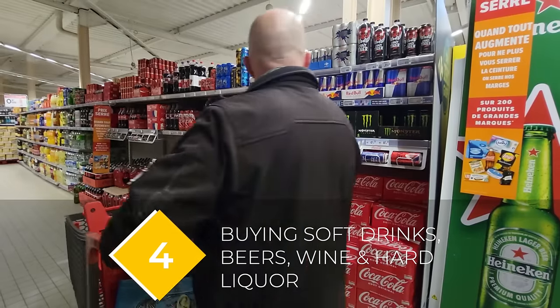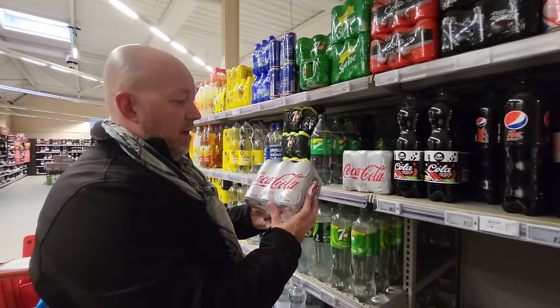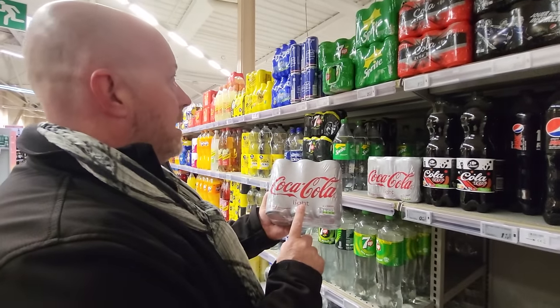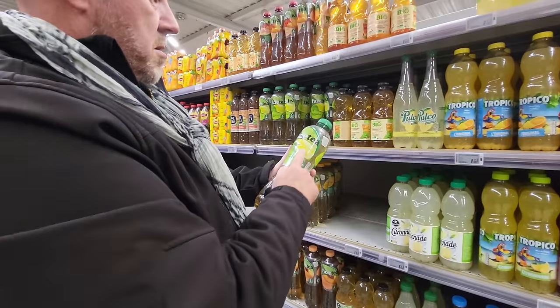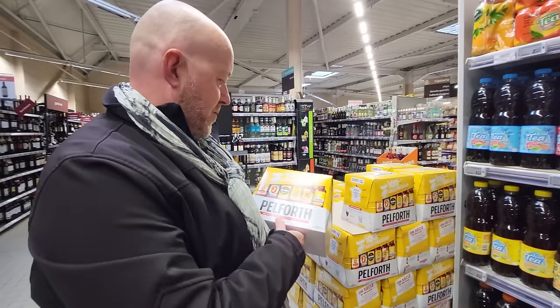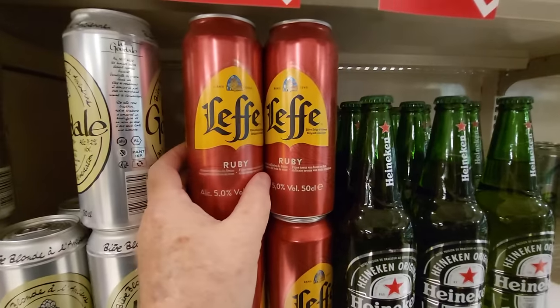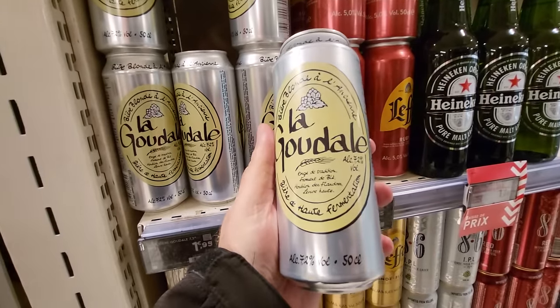In a French supermarket, you'll find all sorts of soft drinks, including the famous Orangina orange soda, and of course Coke and Coke Light, which is diet Coke. You also have a large beer selection — for a blonde or lager, try the 1664, and if you want a little more flavor, a favorite is the Goudale.